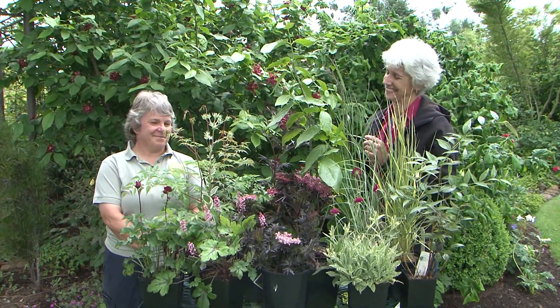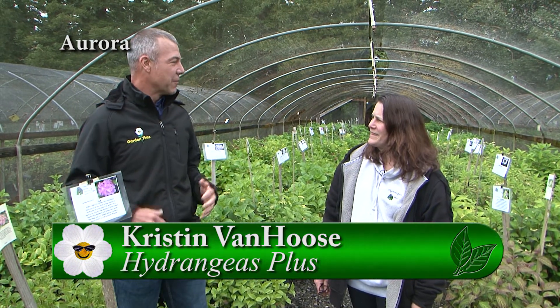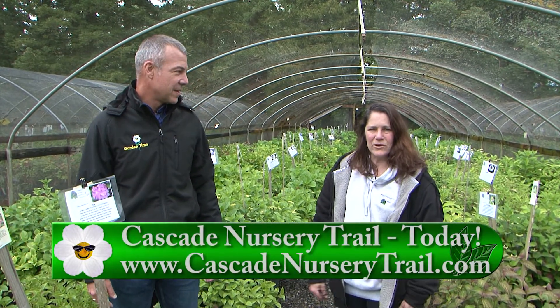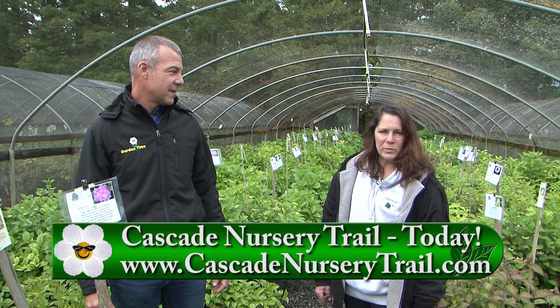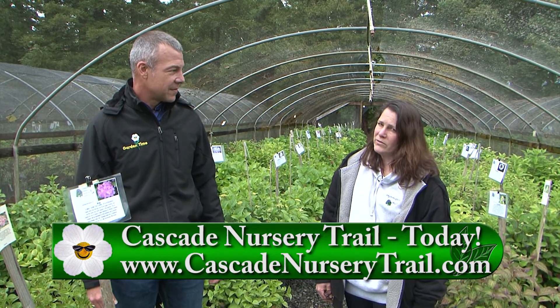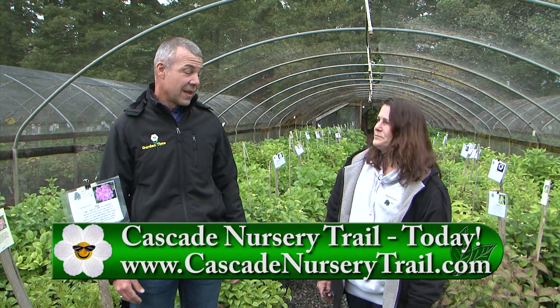We're out here on another stop of the Cascade Nursery Tour. I'm with Kristen and we're out here at Hydrangeas Plus. You have a stop out here this weekend, open to the public — that's right. The Cascade Nursery Trail event — our first official one of the season — and we'll all be open to the public 10 till 5 on Saturday, Sunday, and Monday, which is actually Memorial Day.